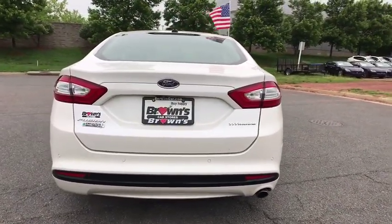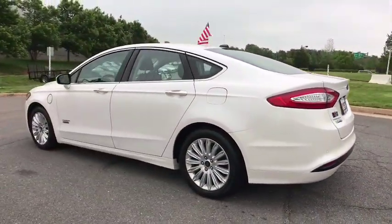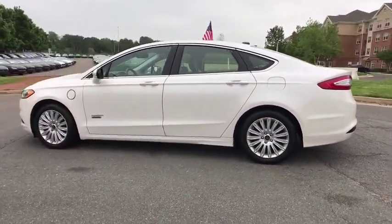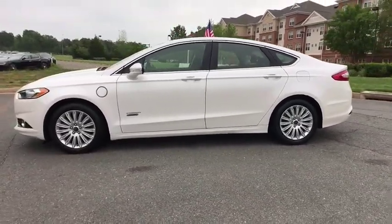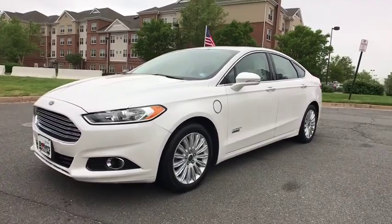This vehicle has less than 60,000 miles. Here are some of this vehicle's great options: traction control, power passenger seats, dual airbags, alloy wheels, power steering, four-wheel disc brakes, and AM FM stereo radio.